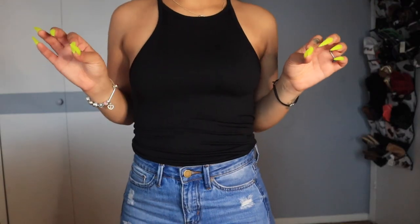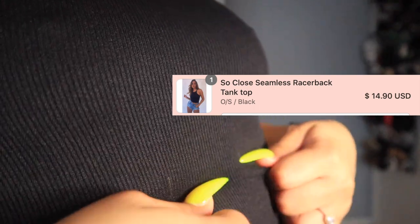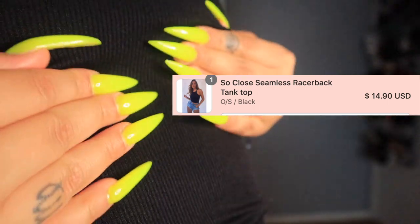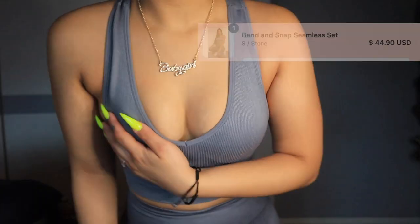Honey Bum is a bit on the pricier side — not like Shein. I got four items for about $100. One thing to note: put this shirt on before doing your hair because it's really tight around the neck and it will mess your hair up. Also, don't mind the wet spots — that's just water. Moving on to the next piece — I absolutely love this tee. It's so simple but the material is amazing.